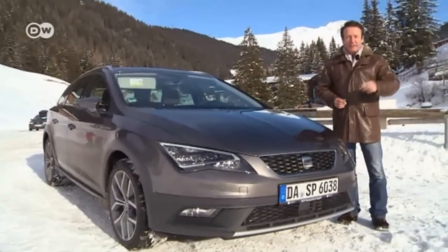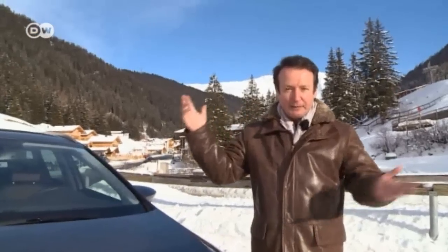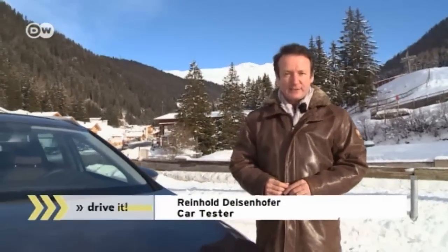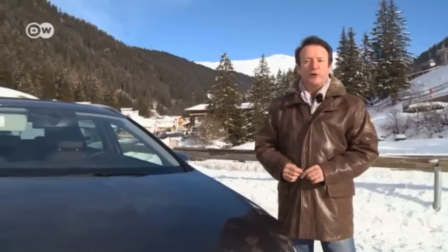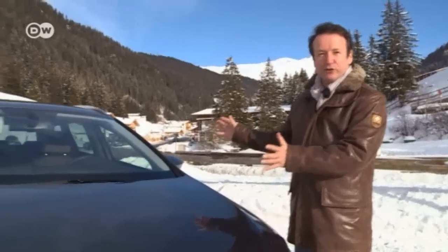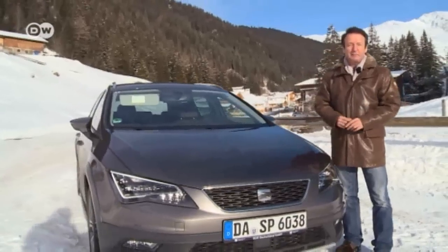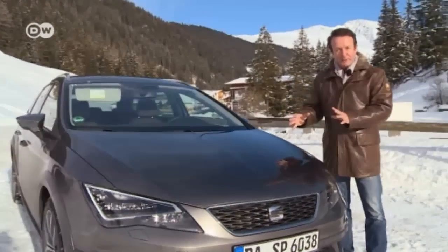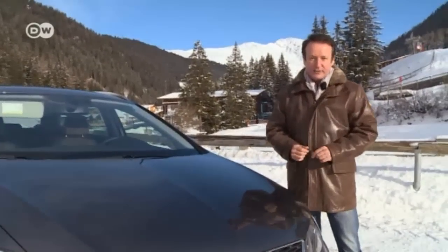Our test driver Reinhold Deisenhofer gives us tips on how to drive safely in snow and in the mountains. More and more SUVs with all-wheel drive are on the road, including family-oriented station wagons like the Seat Leon Experience. But Reinhold underscores that even all-wheel drive can't repeal the laws of physics — it's a big help when starting up on snow or ice, but braking is another matter.